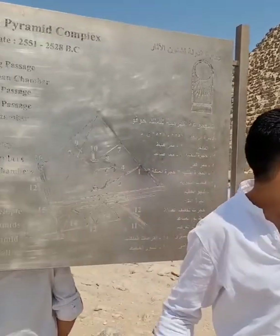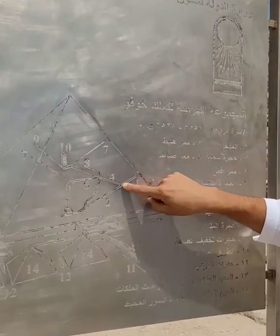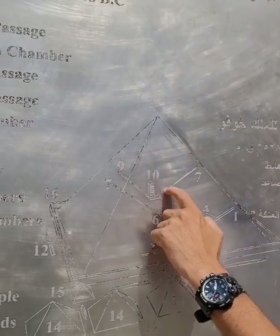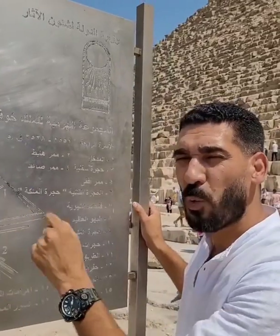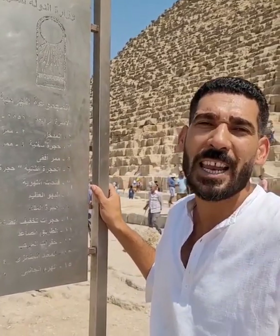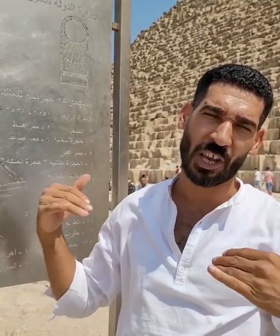Here's the entrance from the north side, facing the north star. We have a long tunnel — it goes down, then it goes up, then this is the beginning of the Grand Gallery. Right here in the middle, in the center of the pyramid, is the main chamber — this is where they're supposed to bury the king and the treasure. The treasure is everything the king needs in the afterlife. The ceiling of this room is made of granite, and the granite came from Aswan, 900 kilometers from here.